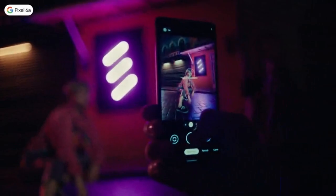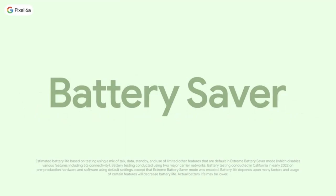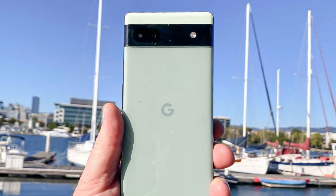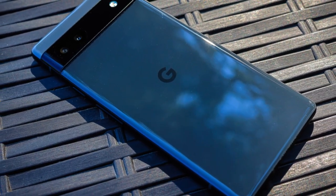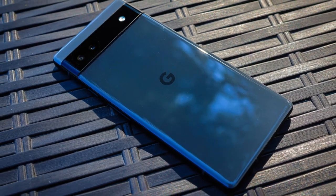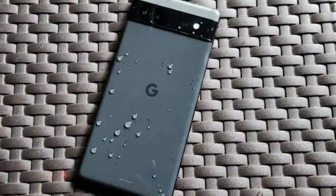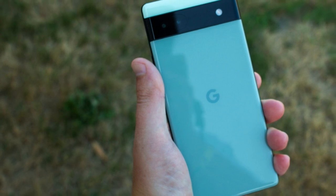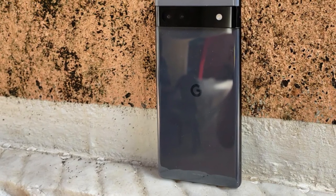At 6x2.8x0.35 inches, the Pixel 6a is a little more compact than its 6.2x2.9x0.4-inch bigger sibling, though not nearly as small as the 5.5x2.7x0.29-inch iPhone SE 2022. I appreciate that Google continues to use OLED panels for its lower-cost Pixel A phones when makers of comparably priced handsets often turn to LCD. OLEDs offer deeper blacks and better contrast, and that comes through when watching video or playing games on the Pixel 6a's 6.1-inch display. Watching Turning Red on Disney+, the titular panda's orangish-red fur displayed vibrantly, and all those Pixar textures rendered in fine detail on screen.